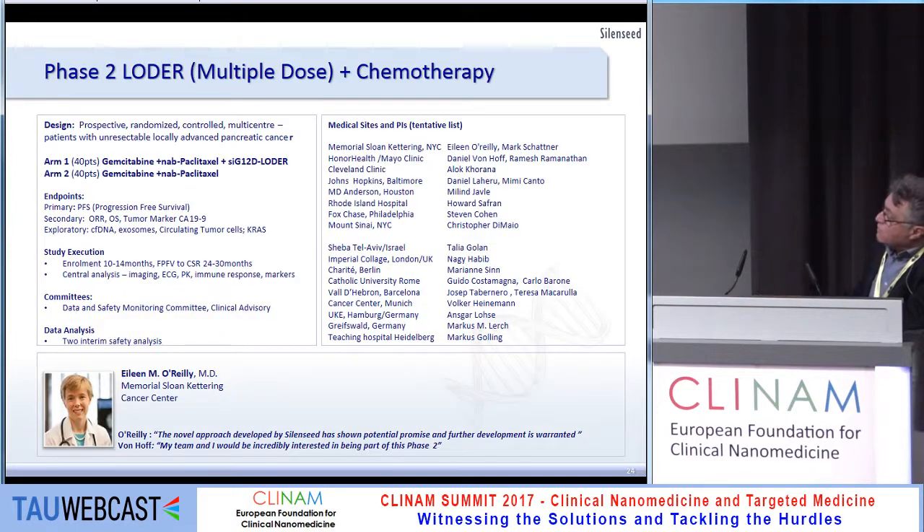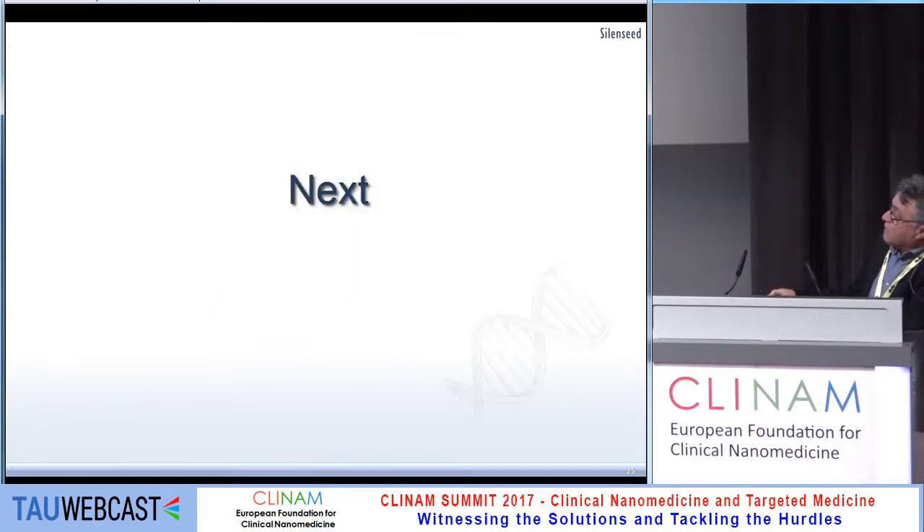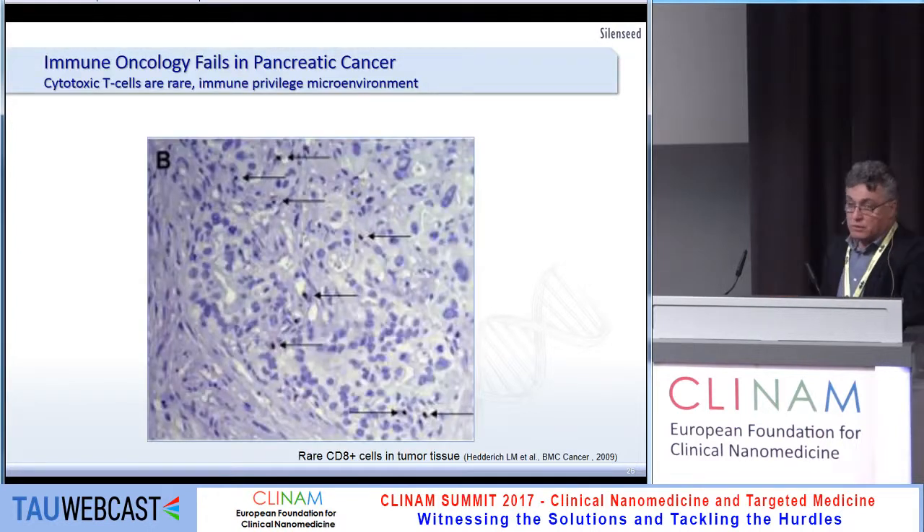Our phase two design is a double-arm study: our LOADER plus chemotherapy compared to chemotherapy alone. Let me elaborate on the next step, which will combine our drug with an immuno-oncology agent.